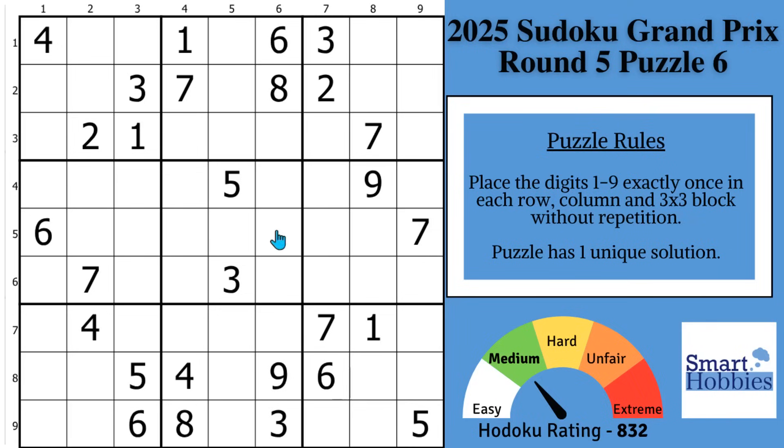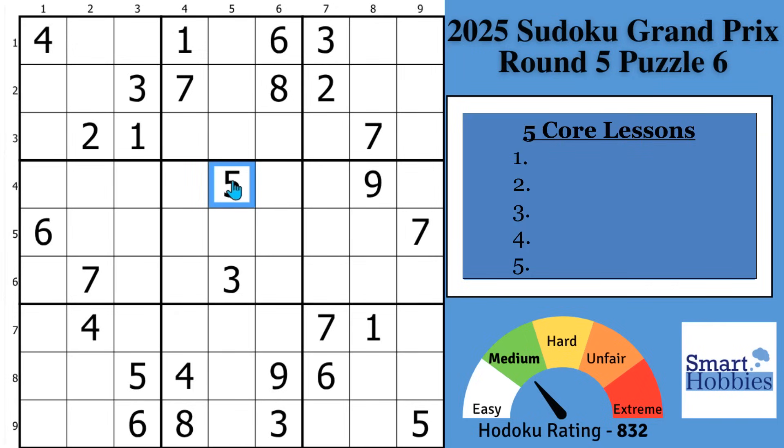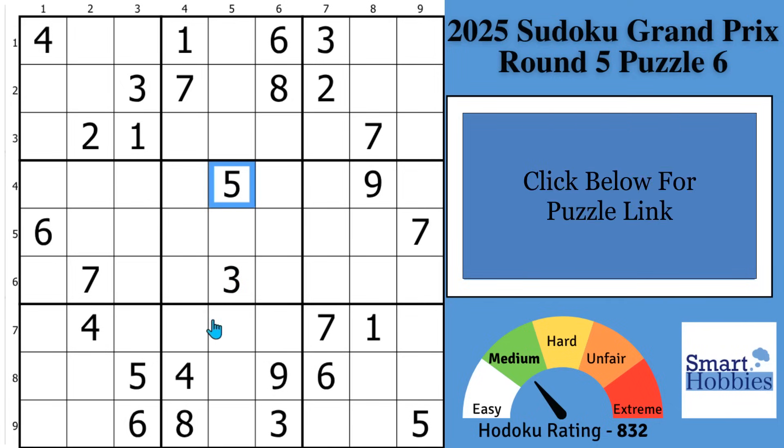How long would it take you to solve 715 Sudoku puzzles? You probably do not want to spend the time to solve that many puzzles, much less make a video of each of those solves. I'm going to condense my favorite techniques from all my solving videos to give you five core lessons that you can use to solve almost any Sudoku puzzle, starting with this one. And with that, it's solving time.